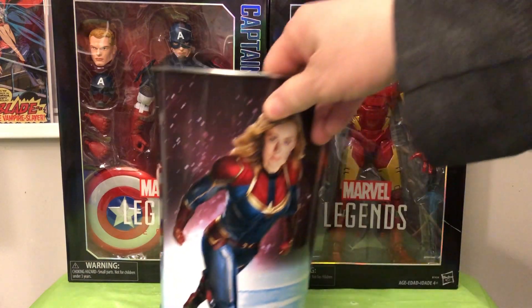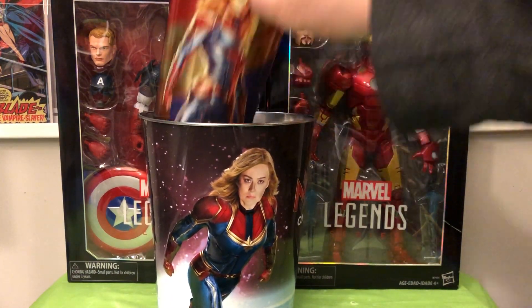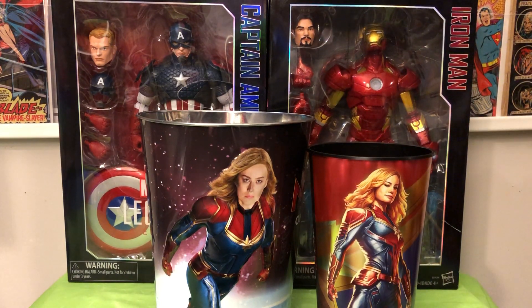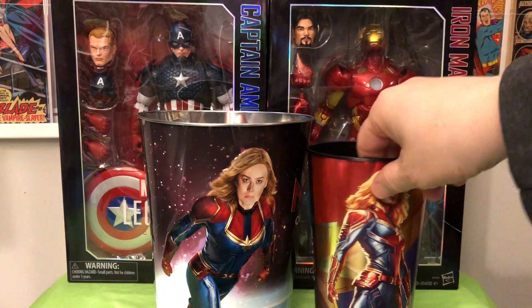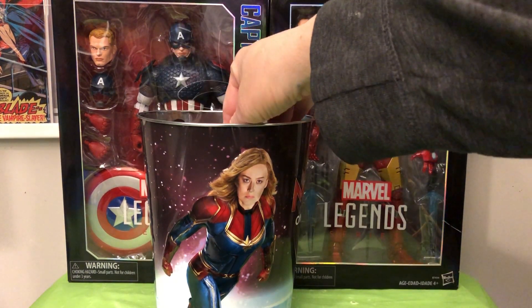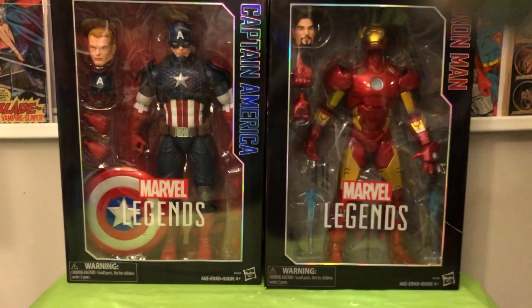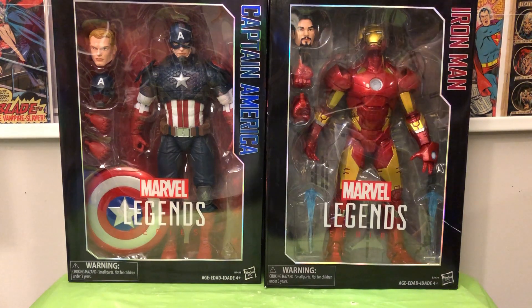I also went to see the Captain Marvel movie this past weekend. I enjoyed the movie. I went in there with low expectations, and it was good. I picked up the souvenir popcorn tub as well as the cup.